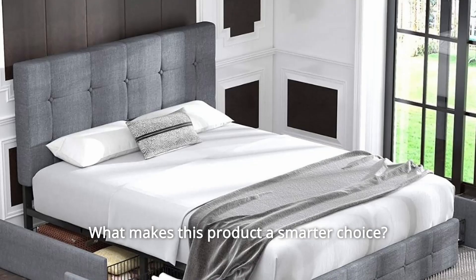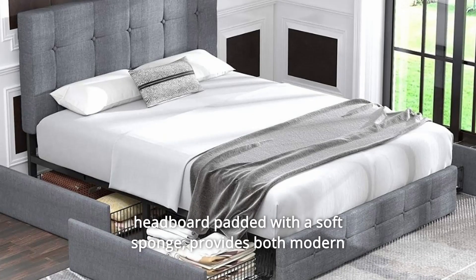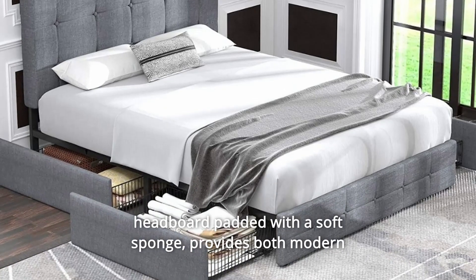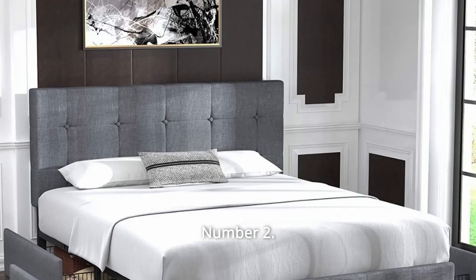What makes this product a smarter choice? Number 1: Stylish Headboard — a button-tufted diamond-stitched fabric upholstered headboard padded with a soft sponge, providing both a modern look and a comfortable feeling.